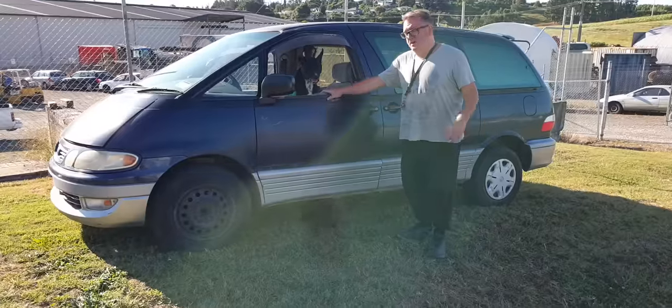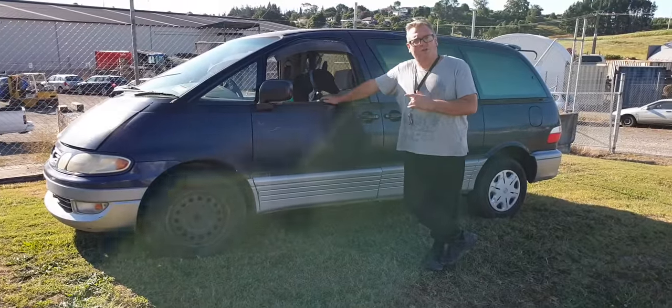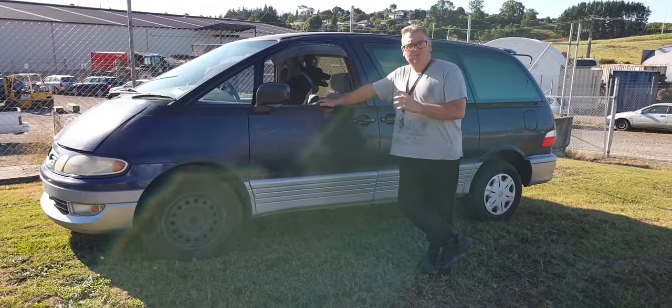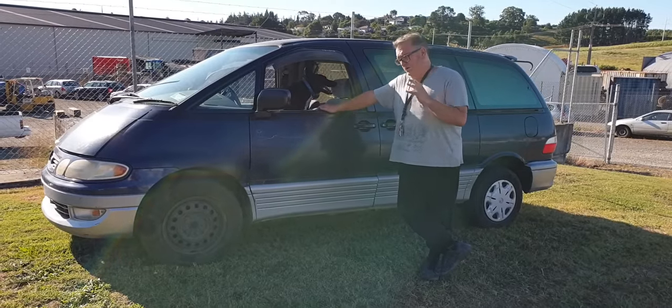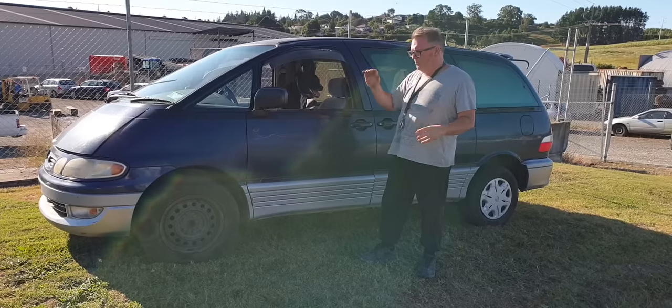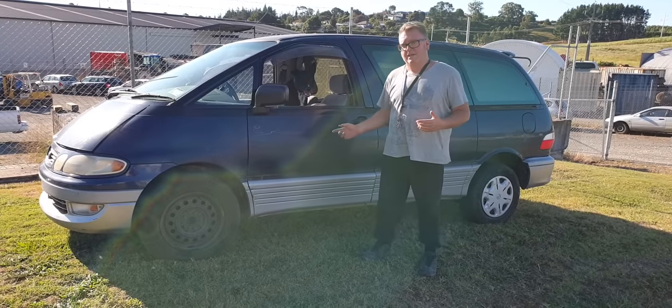Dogs like them, obviously. The cool thing about these are they used to come with an on-off supercharger. This is the Mad Max of minivans. They come with the superchargers controlled by the ECU. So when you need extra power, they've got an electromagnetic clutch — kicks in like an AC unit — and all of a sudden, boom, supercharged power. Kind of cool.